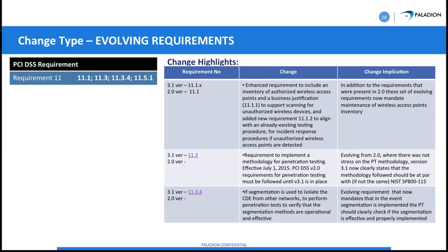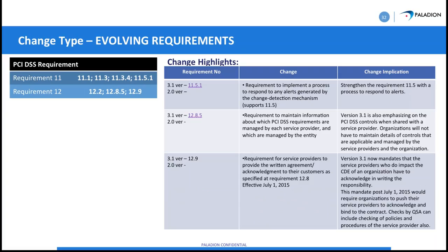Requirements around service providers and written agreements go into effect tomorrow. These will be checked on a level one or level two assessment performed by a QSA, or a level two assessment done by an ISA. There is also heavy emphasis on making sure the documentation is clear and well-defined.